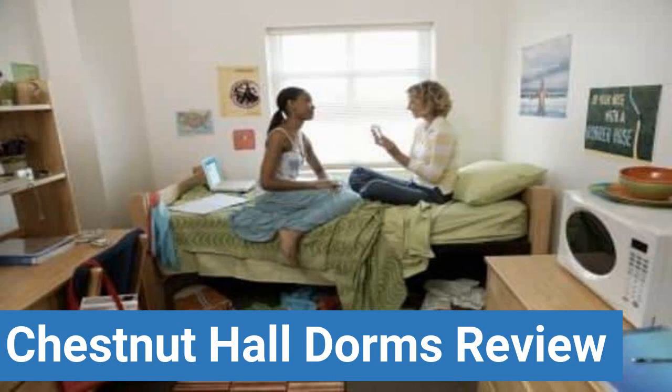To read reviews of Park University's Chestnut Hall Dorms, please visit the Dorm Essentials Review link in the description. Read ratings and reviews, or help other students by providing your own dorm review on features like dorm room size, dorm bathrooms, dorm common areas, dorm party scene, dorm quietness, and dorm meal options.